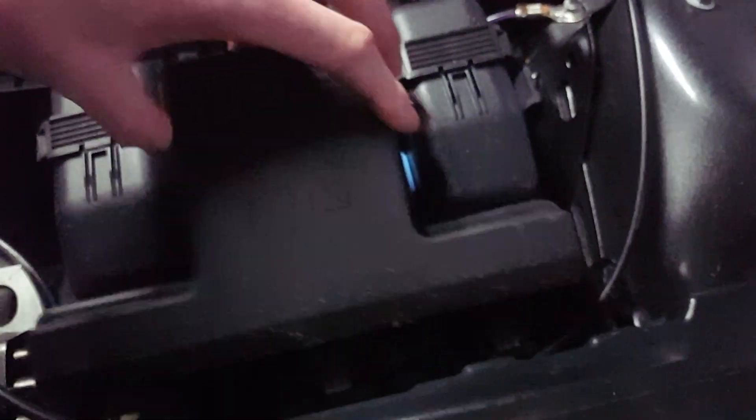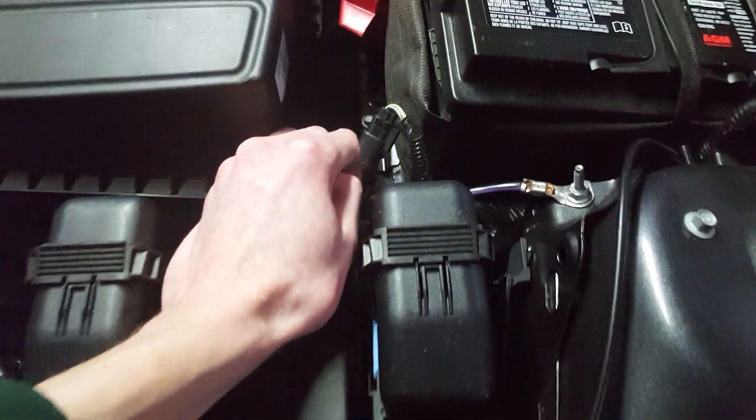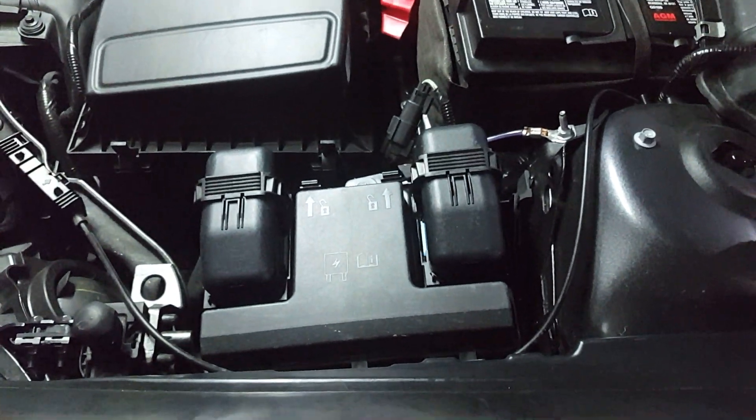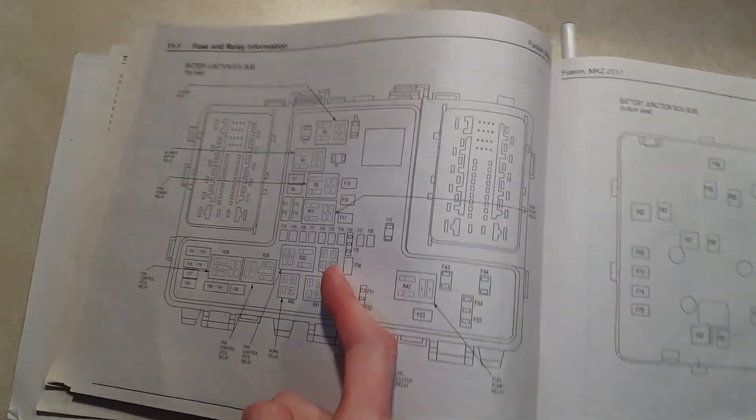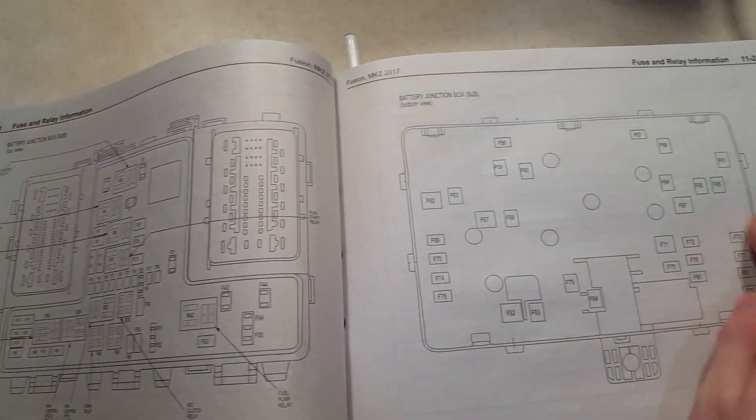I do have a wire diagram — I'll go ahead and show you what that looks like. Here's the page that has the fuse box information. You've got the one on top, and right under this fuse box you have another set of fuses.